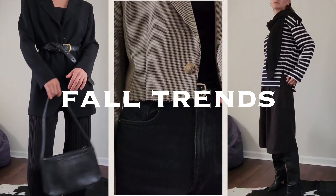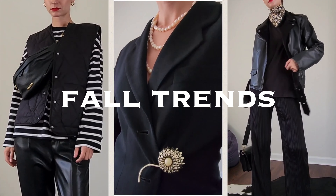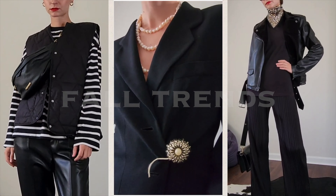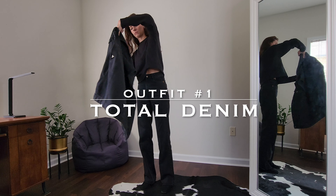Hi friends! Welcome to a new video. Today I'm styling 8 transitional outfits inspired by fall trends. Please remember that trends come and go and at the end your personal style is what matters the most.